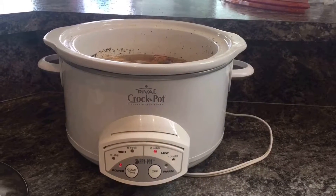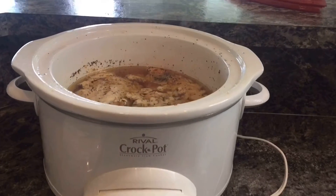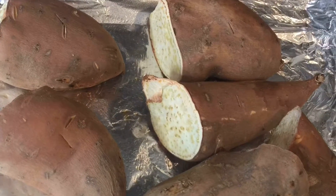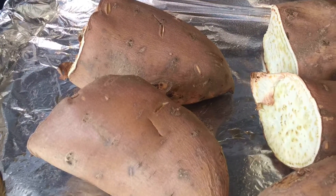My chicken's been in the crock pot for about five hours. All I did was put a little chicken broth in there, salt and pepper, garlic, and Lowry's. Then I started my sweet potatoes — I just put a little Pam on some foil, poked some holes in the sweet potatoes, and baked them at 350 for about an hour and a half.